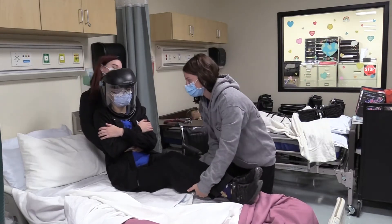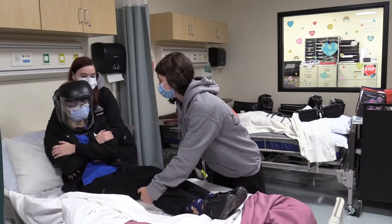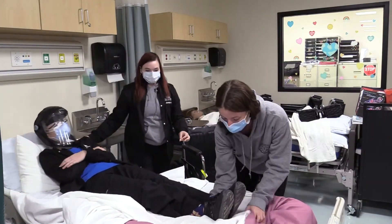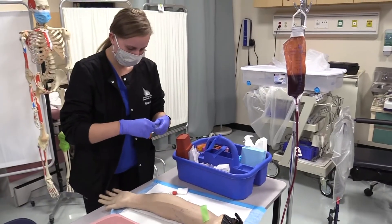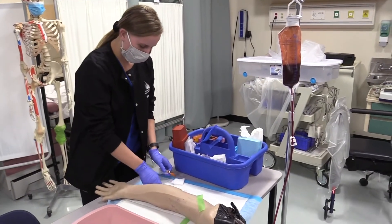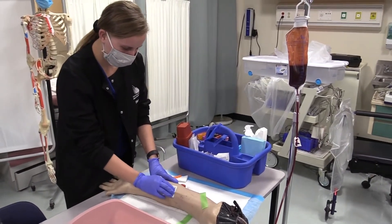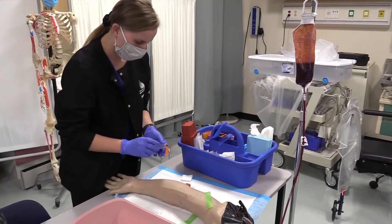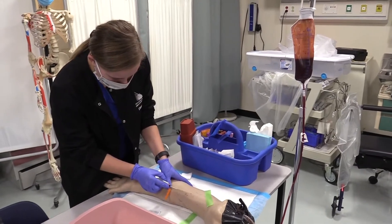Students also learn how to obtain vital signs. A lot of our students currently, as seniors, have jobs as STNAs in different health care facilities in the area. When they graduate senior year, they have the ability to take some classes towards becoming a certified phlebotomist, and a lot of them really look forward to our phlebotomy course and learning how to draw blood and learning about the laboratory environment.